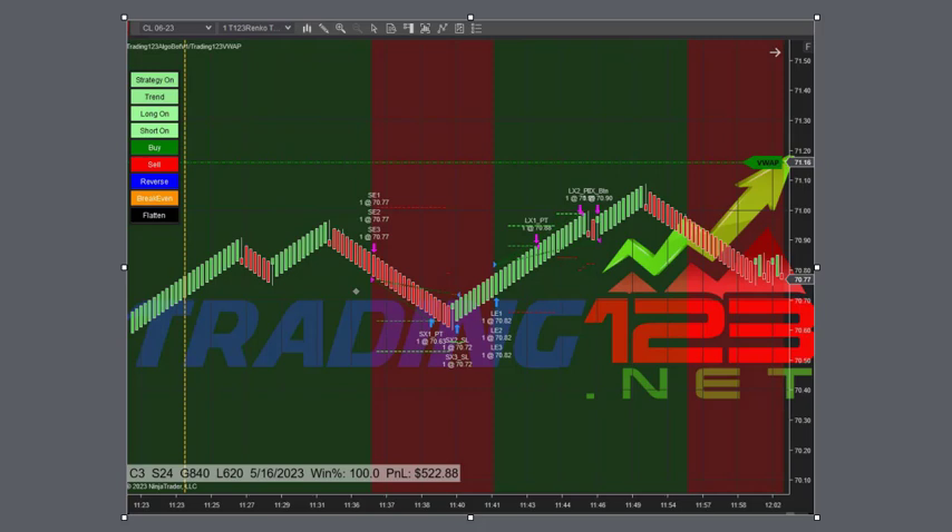So with those three trades, it puts us up: first trade $6.46, $6.32, and $5.22. That totals up to over $1,800 profit for the day trading three contracts of crude oil. And that's how our bot works.